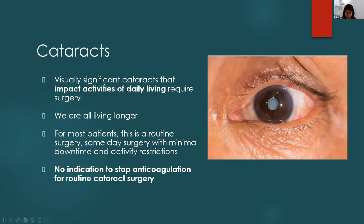Cataract surgery is only indicated when it is visually significant and impacts activities of daily living — the patient must be able to verbalize difficulty reading or seeing medicine bottles. Insurance requirements specify the visual acuity threshold for approval. For most patients this is routine same-day surgery with minimal downtime, taking about 15 minutes. They rest in the PACU for 5–10 minutes and go home; I see them the next day.